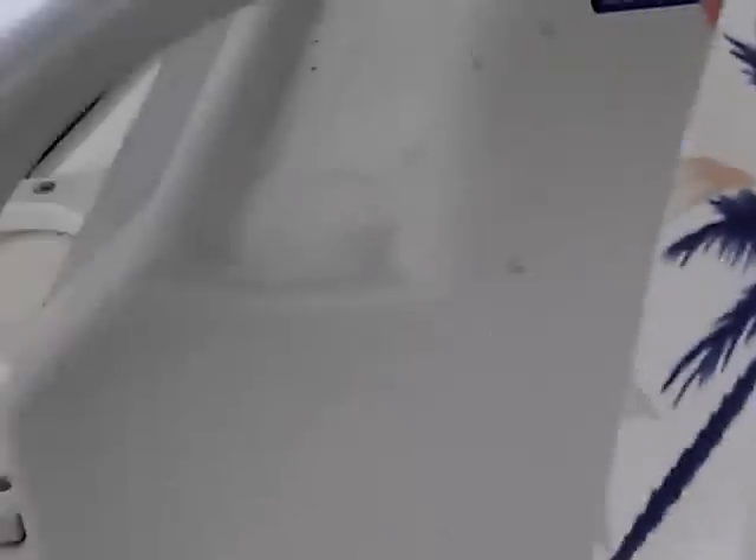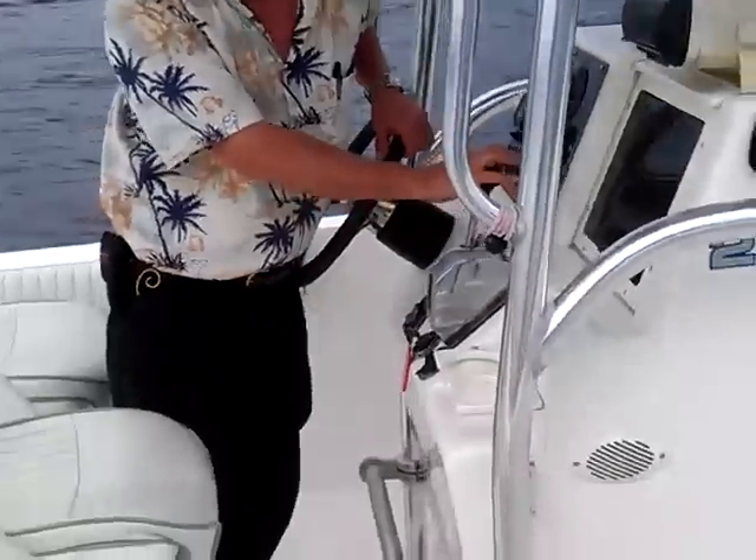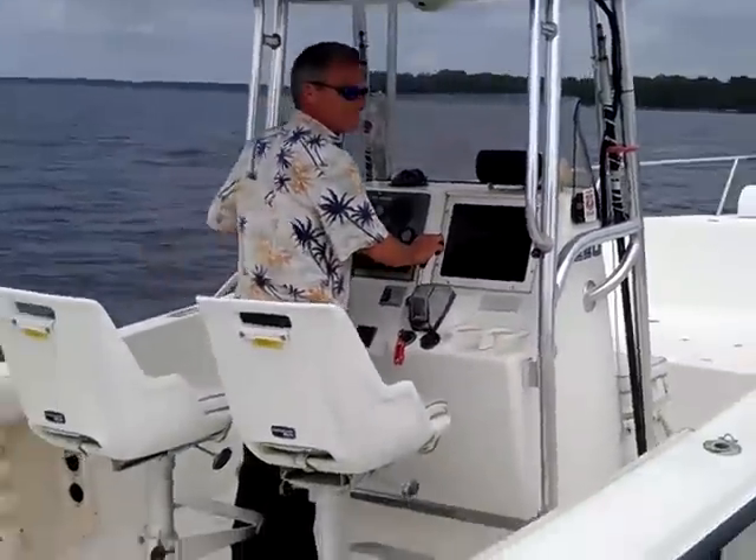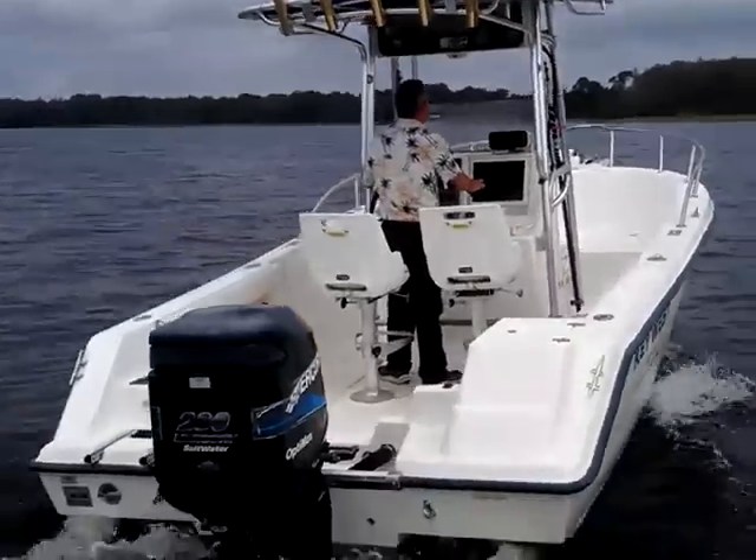Now I'm going to show you how this boat runs.